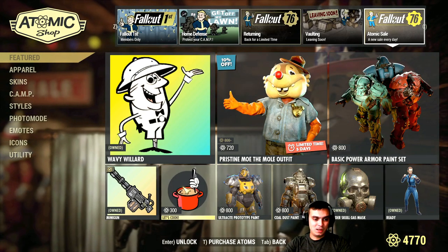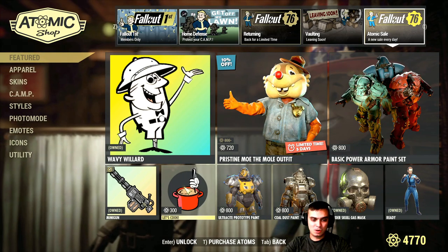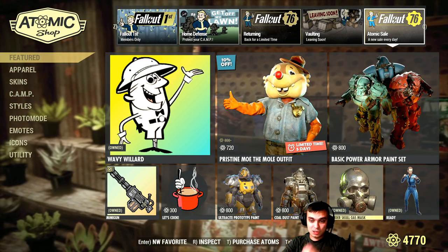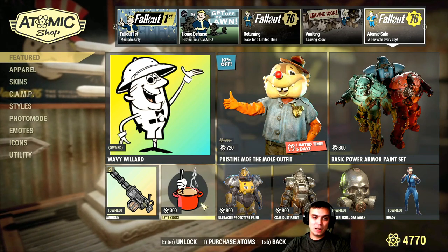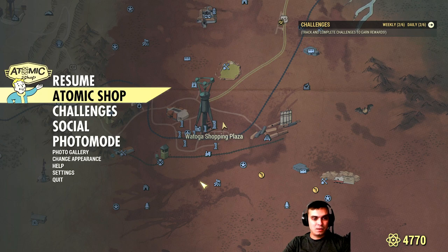The Cook emote will come with a fifty percent discount tomorrow. These two power armors will go with thirty percent discount each, the gas mask ten percent, and this one forty percent. I'll cover all the items once the time comes, and that's the end of the Atomic Shop section.